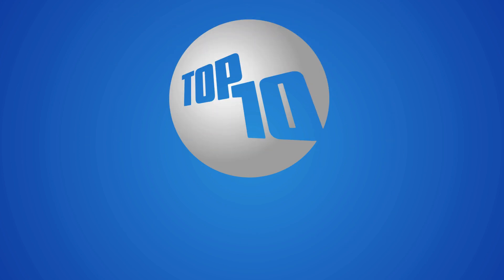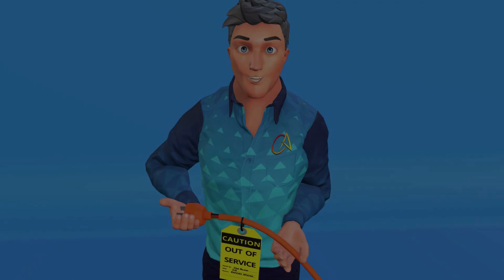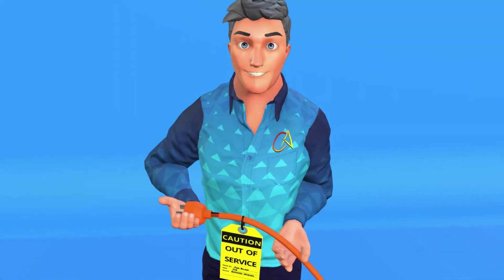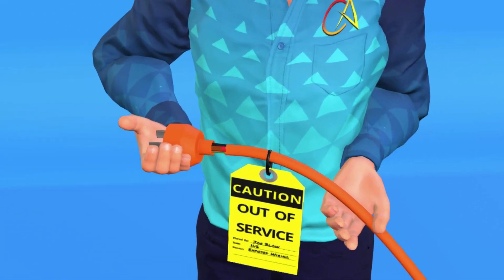Tip 2: Inspect electrical equipment regularly. Damaged cords, frayed wires, and faulty equipment increase the risk of shocks and fires. Inspect tools and cords before use.